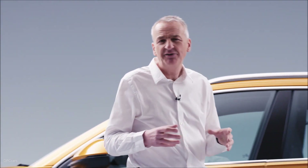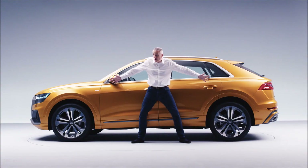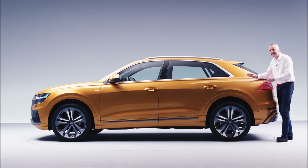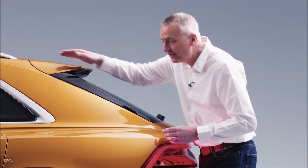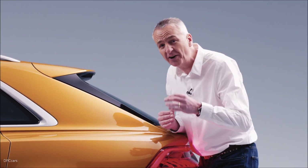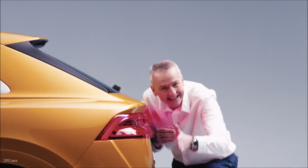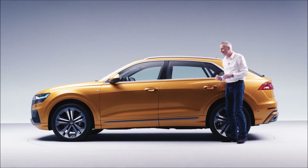The Q8's sharp lines and taut surfaces give it a sense of strength and quality. This huge wheelbase, combined with the short overhangs and the Quattro blisters, gives it a dynamic coupe-like proportion. The flying roofline makes it look fast even when it's standing still, and the way all these elements just cascade down the back of the car — there are perfect little design touches everywhere.